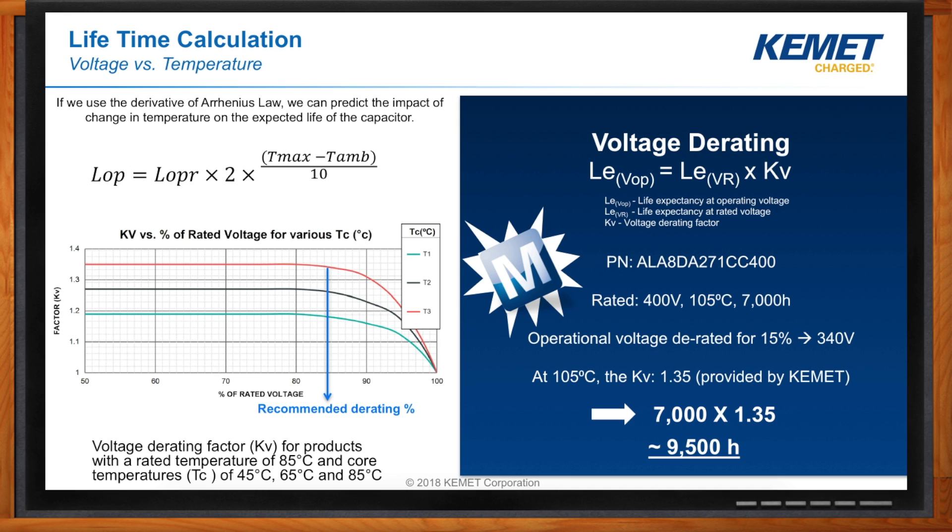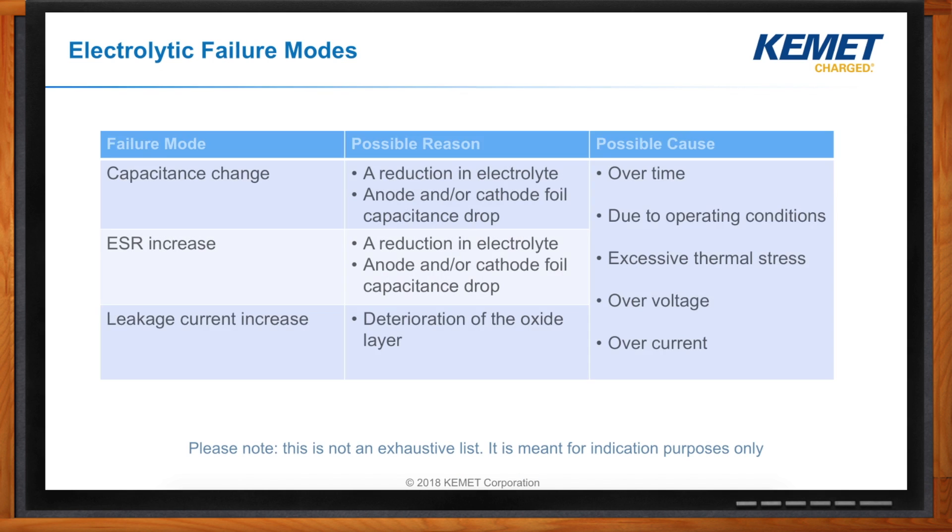What are some of the factors that could cause a capacitor to fail? Some of the potential failure modes are capacitance change, ESR increase, and leakage current increase. For ESR increase, a possible reason could be a reduction in electrolyte, or anode or cathode foil capacitance drop. Possible causes for these include operating conditions, excessive thermal stress, overvoltage, etc.